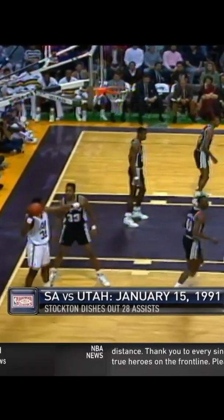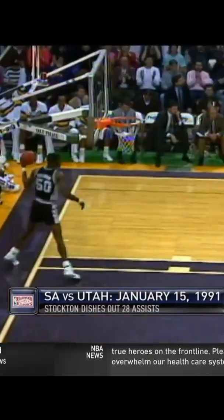The mailman looking for help. Down the middle to Big Mark — hook, over Robinson. Oh, what a shot!